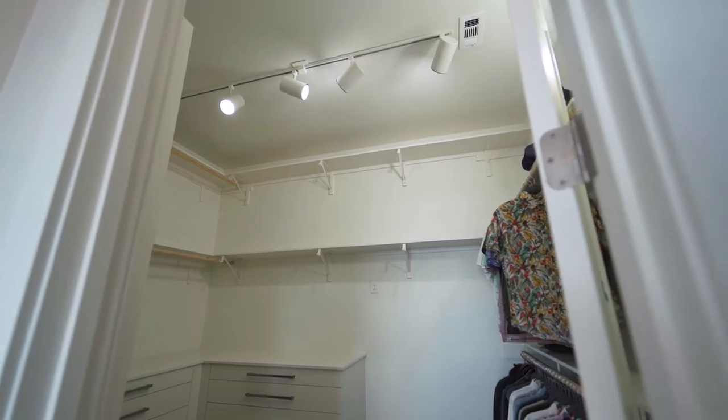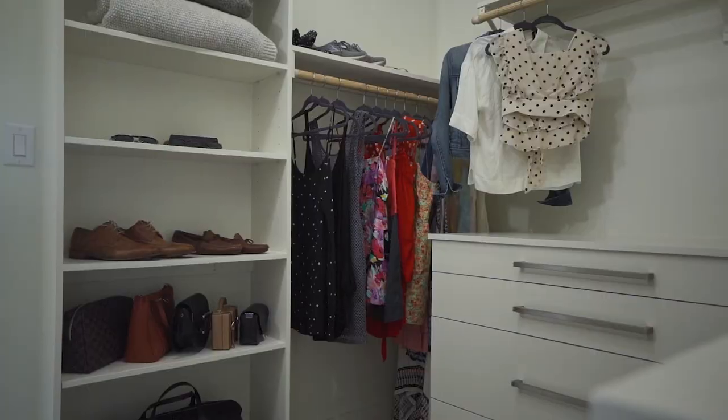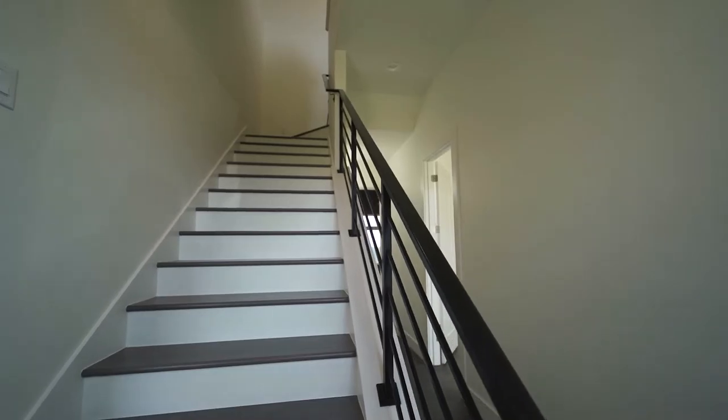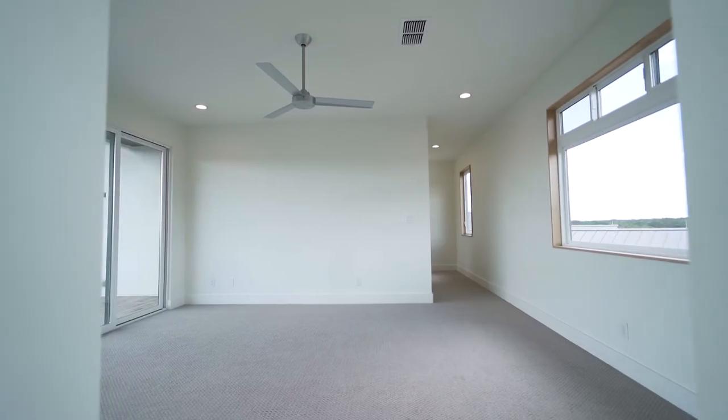Connected to the master bath is a large master closet with built-in dressers, floor-to-ceiling shelving, and numerous racks for ample storage. Solid wood stairs lead to the naturally well-lit game room.